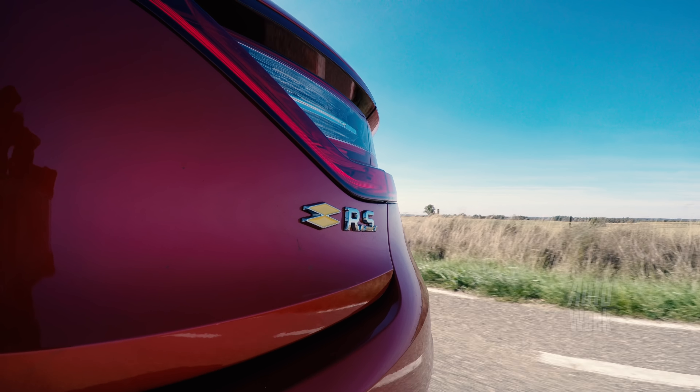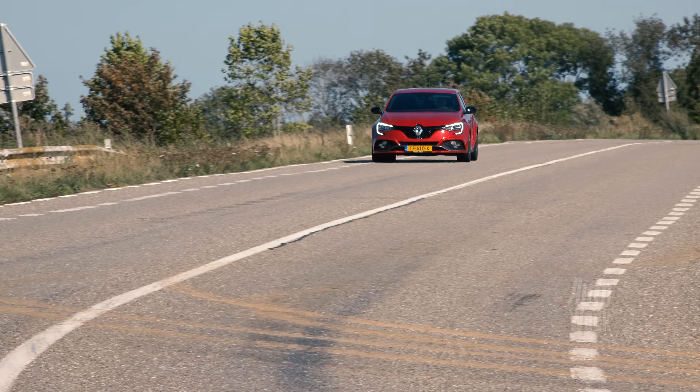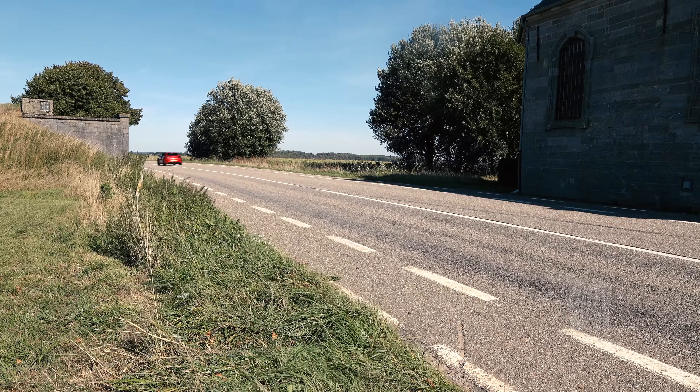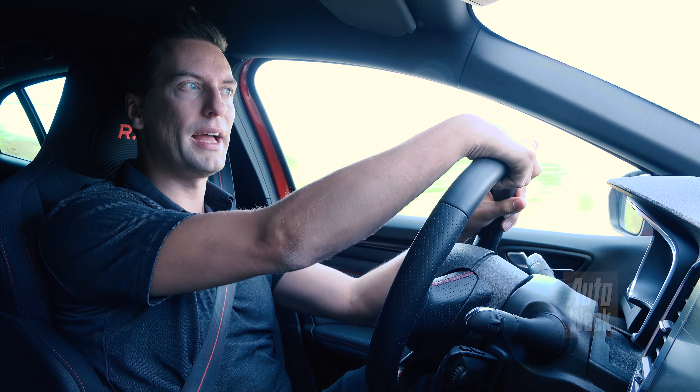De vorige Megane RS was zo goed dat het gevoel wat die mij gaf, heeft deze auto mij nog niet kunnen geven. Maar de potentie zit er wel in. Het gaat ook voor de Clio RS van deze generatie. Ik ben benieuwd of Renault het opnieuw lukt om uiteindelijk zoveel met deze auto aan de slag te gaan, dat ze diezelfde piek kunnen bereiken als bij de vorige.